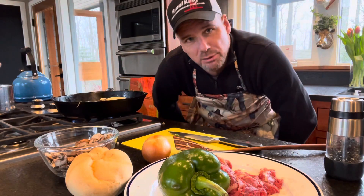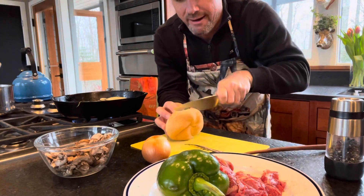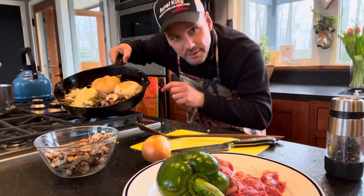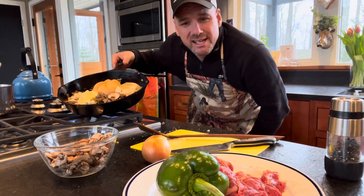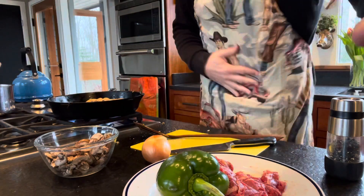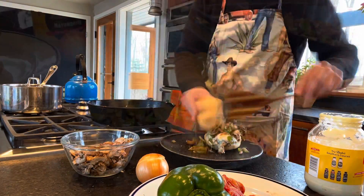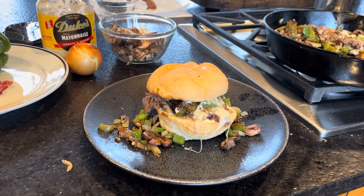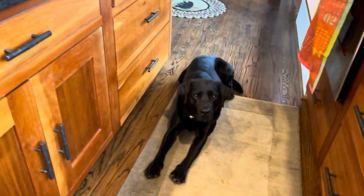That's provolone cheese — once it melts down we'll cut the Kaiser roll in half. I'll make a little room in that frying pan and put the bread in the pan so it gets nice and brown. Then we'll put the sandwich together with the Duke's mayonnaise. And there we go — the finished steak sandwich, ready for my belly!